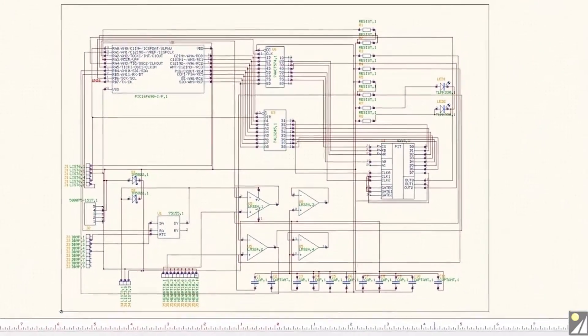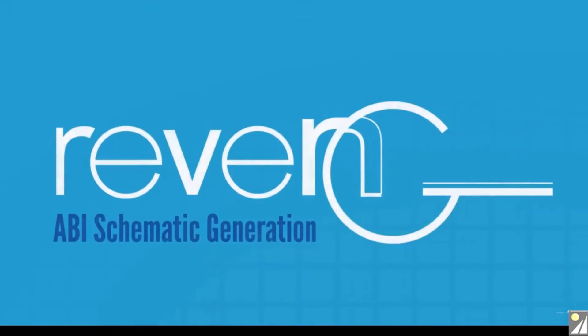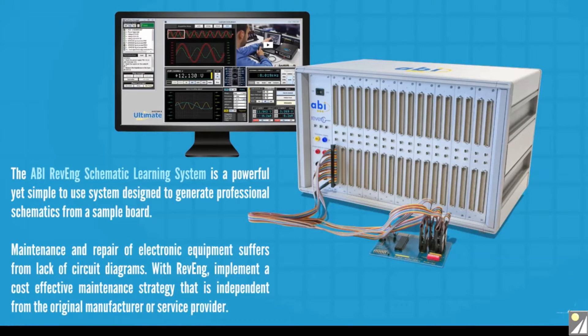If you want a quick and easy way to generate a circuit schematic from an existing PCB, ReVerse from ABI Electronics is the answer. The system consists of a hardware and software platform that helps operators learn how the devices on a PCB are interconnected through a simple and automatically generated process.